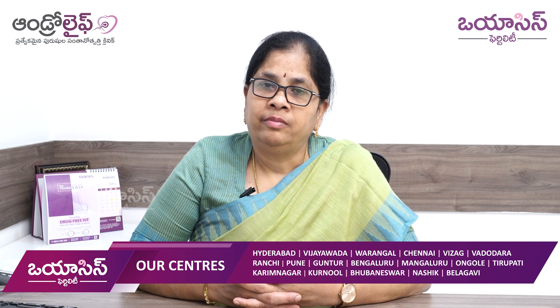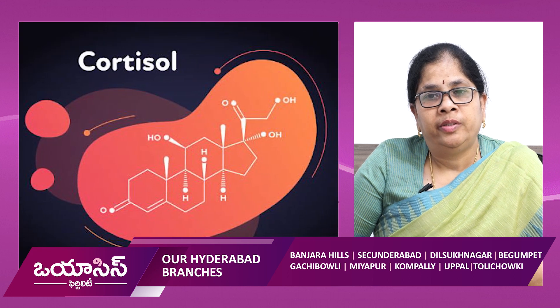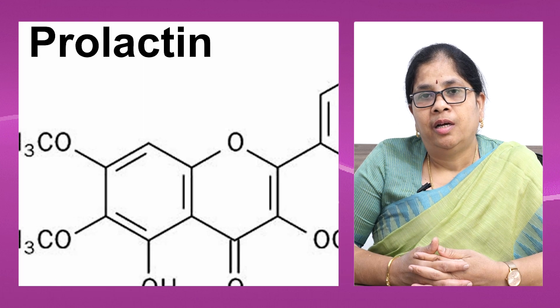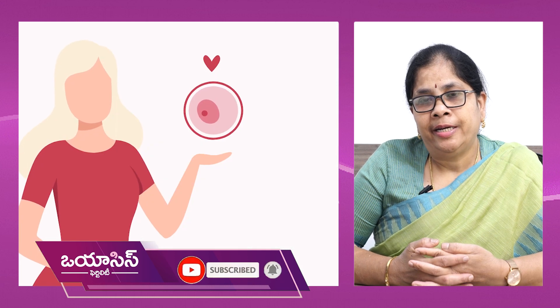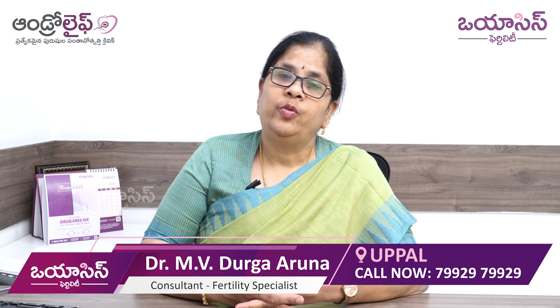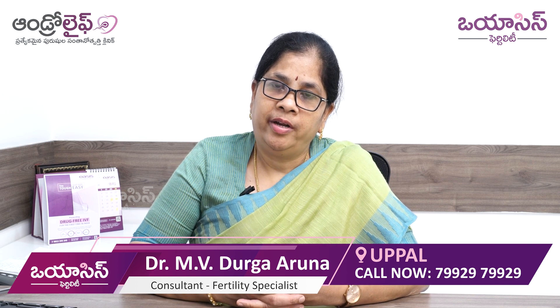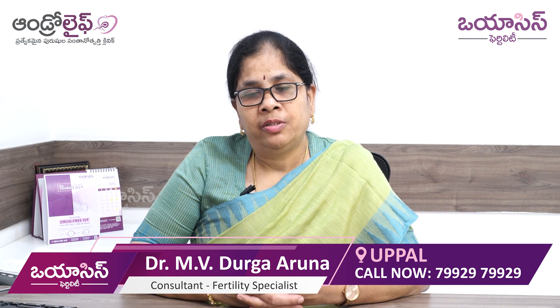First and foremost, you need to reduce stress in your life. You need to reduce cortisol and prolactin. Stress disturbs the hormonal system in the long term and affects ovulation directly. So stress has to be avoided.